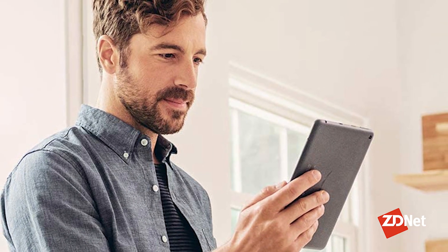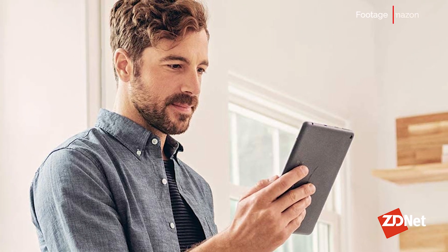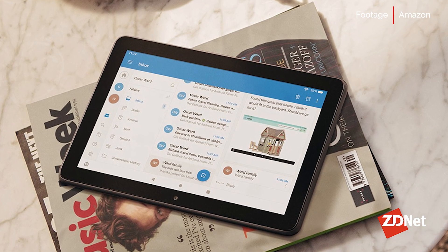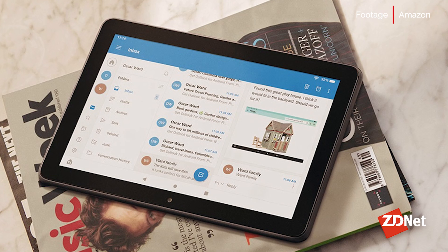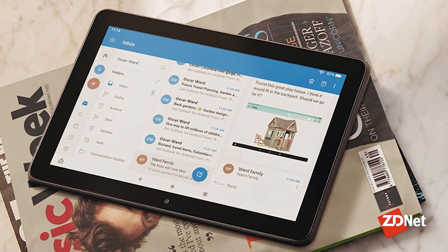Amazon's Fire HD 8 and HD 8 Plus are two of the most affordable tablets that you'll find on the market today. The company recently redesigned the formerly square and hard-edged tablets, adding a more round design that looks and feels fantastic to hold. The tablets are affordable, with the standard HD 8 priced at $89.99 and the HD 8 Plus priced at $109.99.